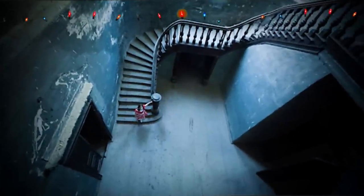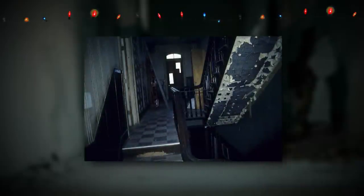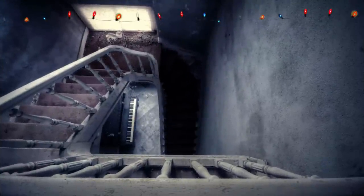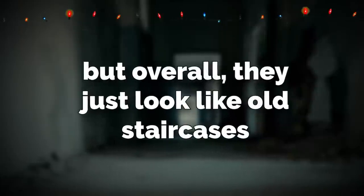The level is made up of a bunch of huge stairwells that go down in a hypnotizing spiral pattern. The actual stairs can change in appearance the further you go down them, so the colors and patterns can change slowly, but overall they just look like old staircases.